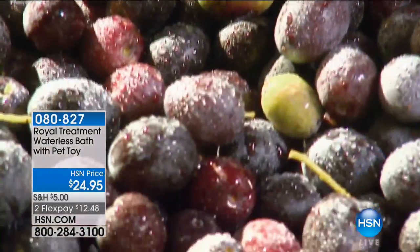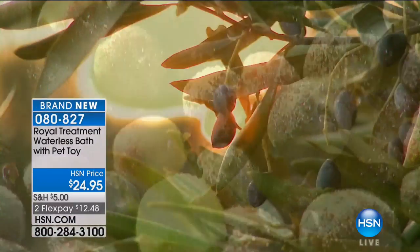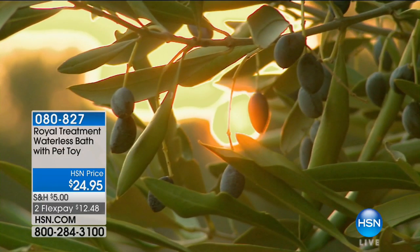We treat our pets as family. I've got two mangy mutts at home. They're going to need the royal treatment today, Lorenzo. So hopefully Lorenzo is going to help us out and tell you everything you need to know about the Royal Treatment waterless bath with pet toy.